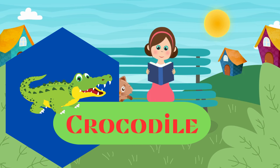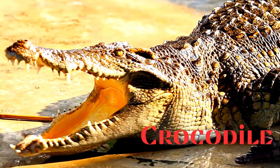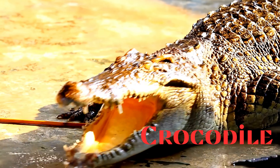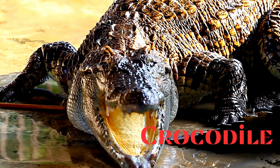Crocodile. This is a crocodile. Large reptiles with long snouts and tough, armoured skin. They are semi-aquatic and known for their powerful jaws.